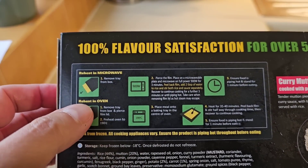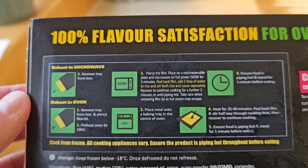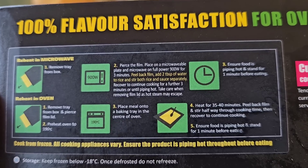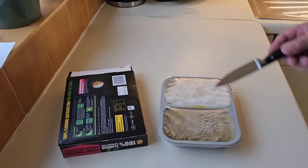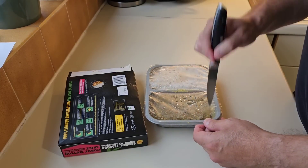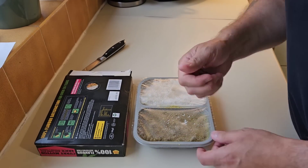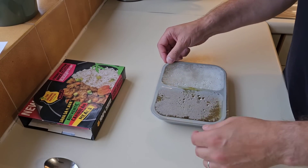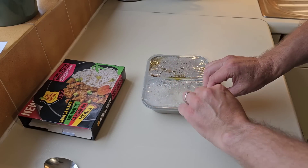Anyway, let's take a look at the instructions. You can do it in the oven as well if you so desire — 35 to 40 minutes. I'm going to do it in the microwave — it's just less time. At 900 watts you do it for three minutes, then peel it back and add a few tablespoons of water to the rice. I'll give it a good pricking — watch your fingers, I nearly had that one! Our microwave is 800 watt, not 900, so I did it for three and a half minutes.